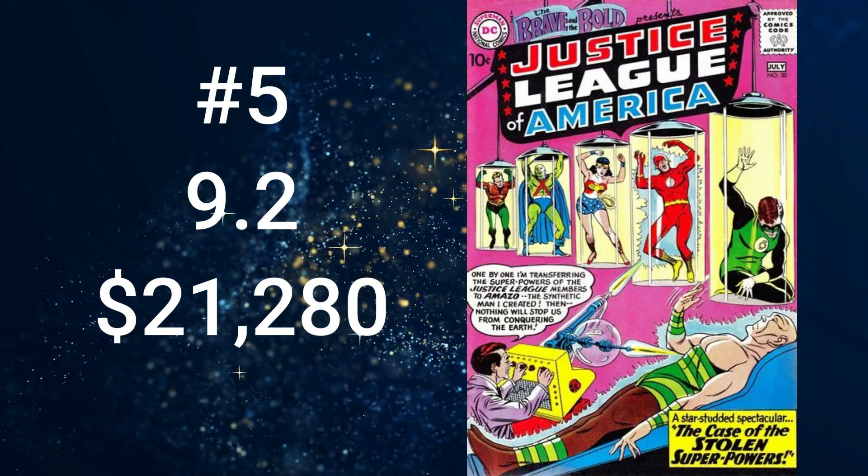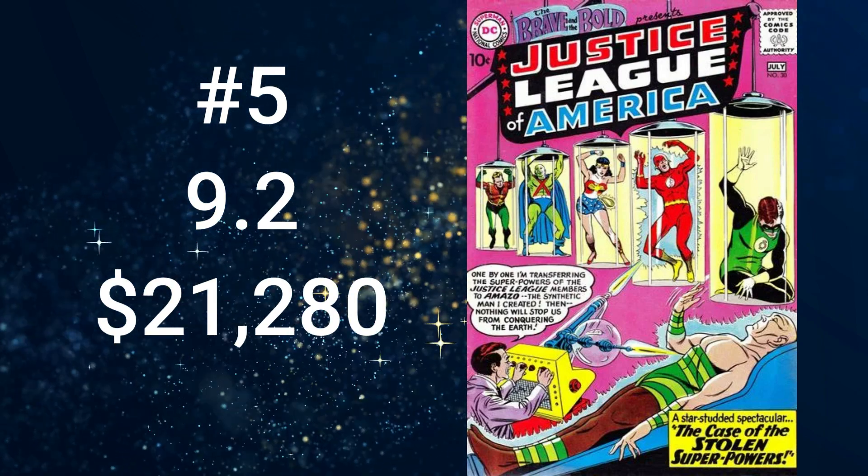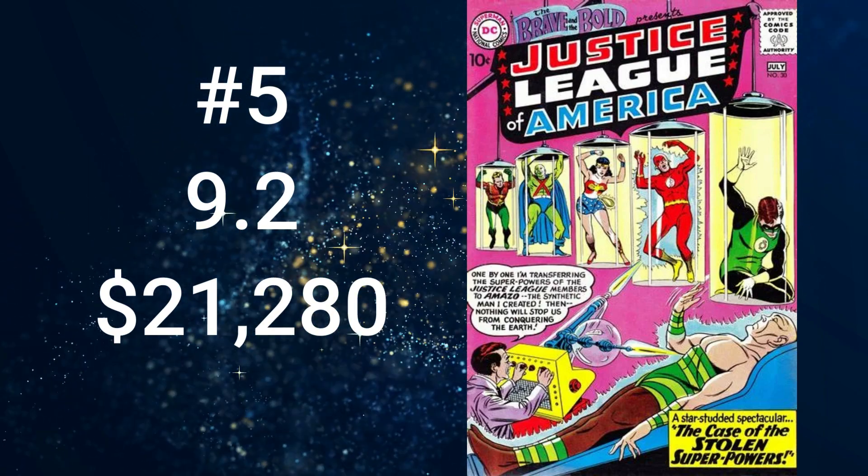If you're a fan of the Silver Age, you already know that the top five most valuable comic books of 1960 are dominated by the Justice League of America, with four of the top five books. Number 5 is Brave and the Bold number 30, the third appearance of the JLA, with a cover date of July 1960. It comes in at $21,280 for a 9.2. The cover art is credited to Mike Sekowsky, pencils, and Murphy Anderson inks. The story, The Case of the Stolen Powers, was written by Gardner Fox and drawn by Mike Sekowsky. This is a key issue not only because of the third appearance of the Justice League of America, but also the first appearance of Amazo the android and Professor Ivo.